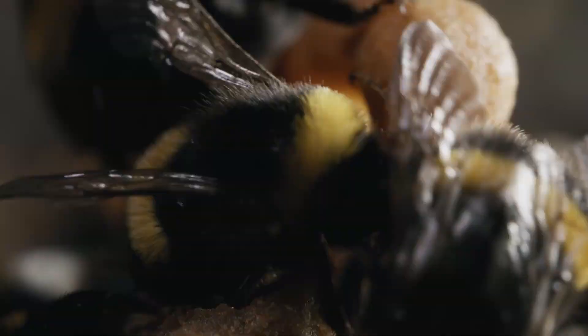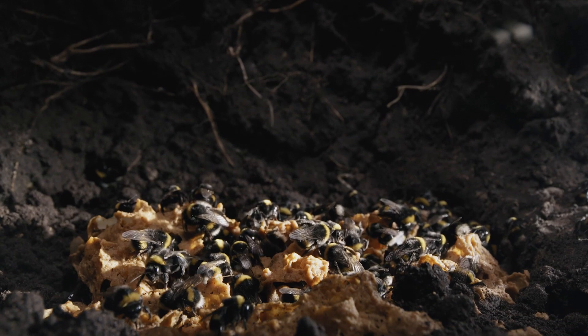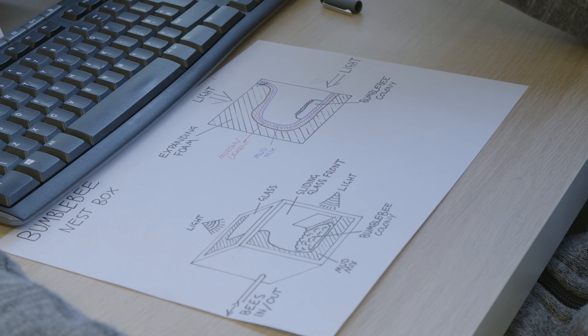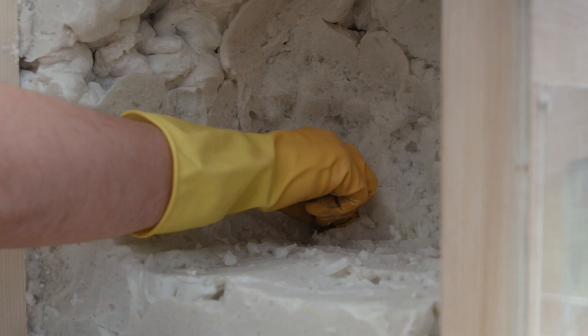Bumblebees often build their nests in old mouse burrows — not the easiest places to film, but we had a plan. Bumblebee colonies are sold commercially for pollinating greenhouse crops, so all we needed was a set that worked both for us and the bees. This was going to be the most luxurious mouse hole a bee could ever wish for.